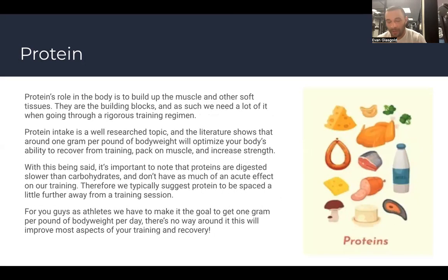Protein is the first thing we talk about when it comes to nutrition — it's the one people tend to have trouble getting in, and for that reason it's the most important to address. Protein's role in the body is to build up muscle and other soft tissues. It's the building block, so we need a lot of it when going through rigorous training.